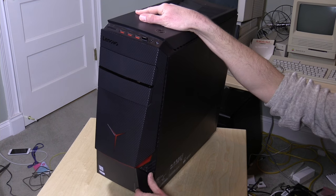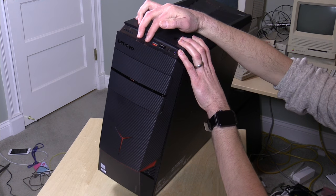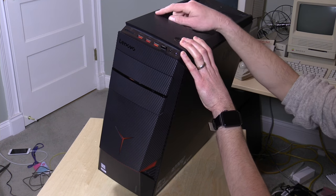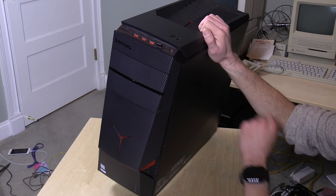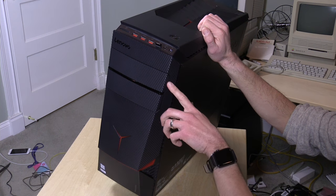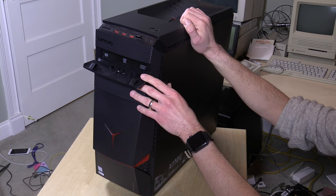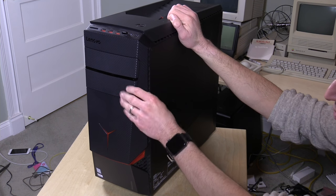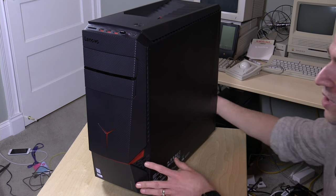On the top, you've got a couple of ports: a card reader for SD cards, two USB 3.0 ports as well as two USB 2.0 ports — I've got my Logitech keyboard dongle in one right now. You also have a microphone and headphone jack so you can plug in a traditional headset. There's an optical drive, a DVD burner — not Blu-ray, but you could swap one in. There's another bay below to add another device if you want.